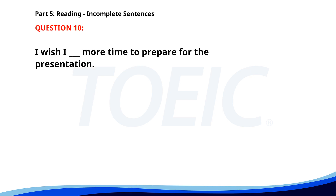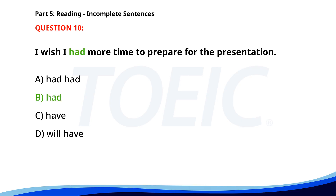Number 10. I wish I ___ more time to prepare for the presentation. A. Had had. B. Had. C. Have. D. Will have. The correct answer is B: Had.